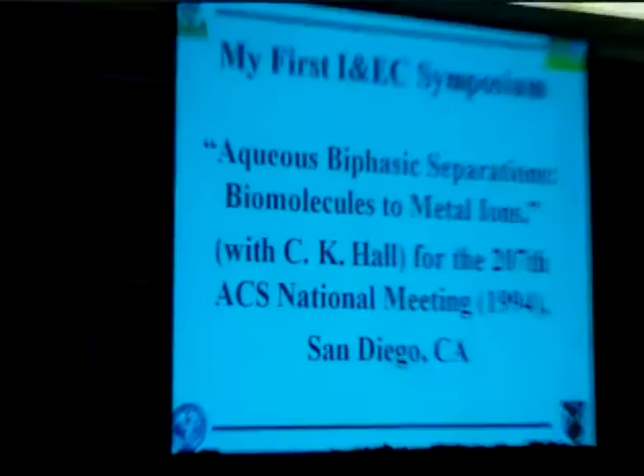Like Bill and many others in the room, I went through the ranks of the INEC division. Eventually I became editor of Crystal Growth and Design, but I still want to try to keep the connections with INEC.